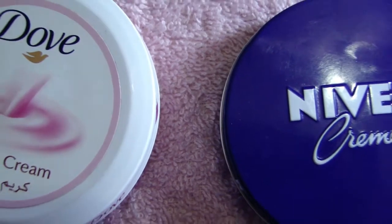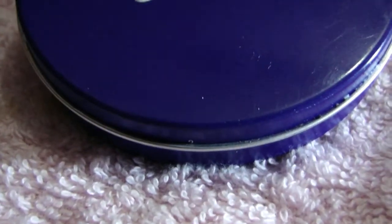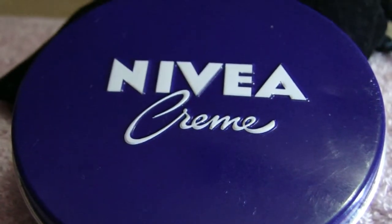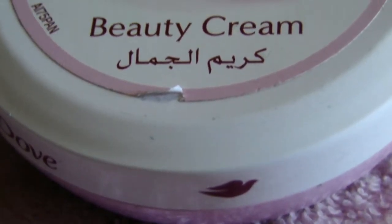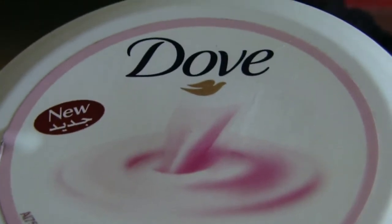Hi Glam and Swag viewers, welcome to the channel. Here we are going to do a comparison between Dove beauty cream and Nivea cream. Nivea cream claims that the cream can be used for all skin types for pure, fresh and smooth skin. It is a multi-purpose cream. Dove beauty cream is creamy and smooth, it spreads easily and absorbs quickly on the skin.